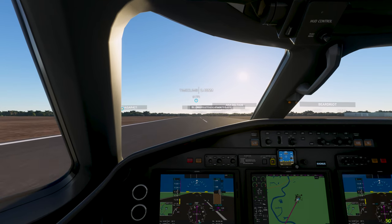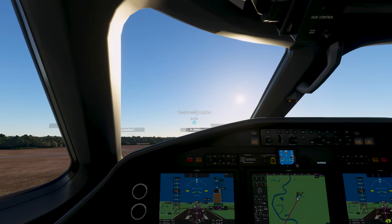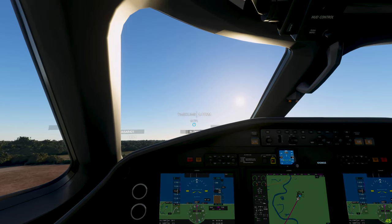Let's go ahead and lift up. Get this landing gear up.